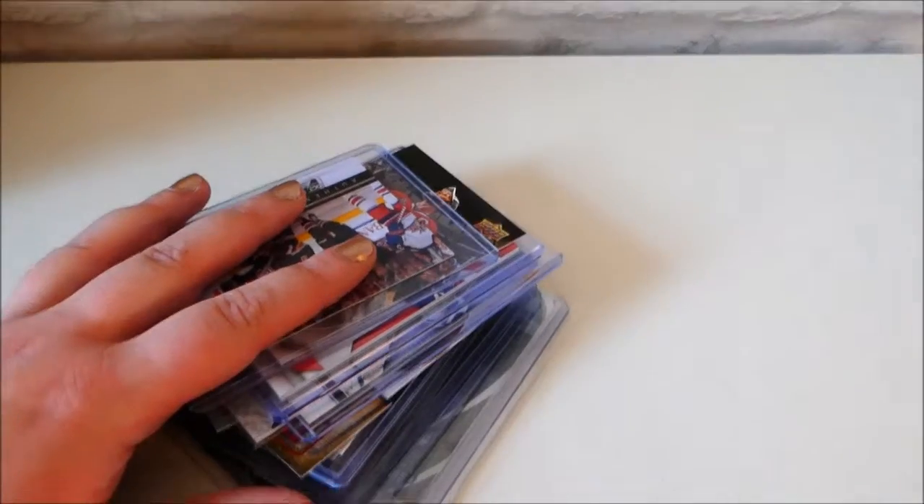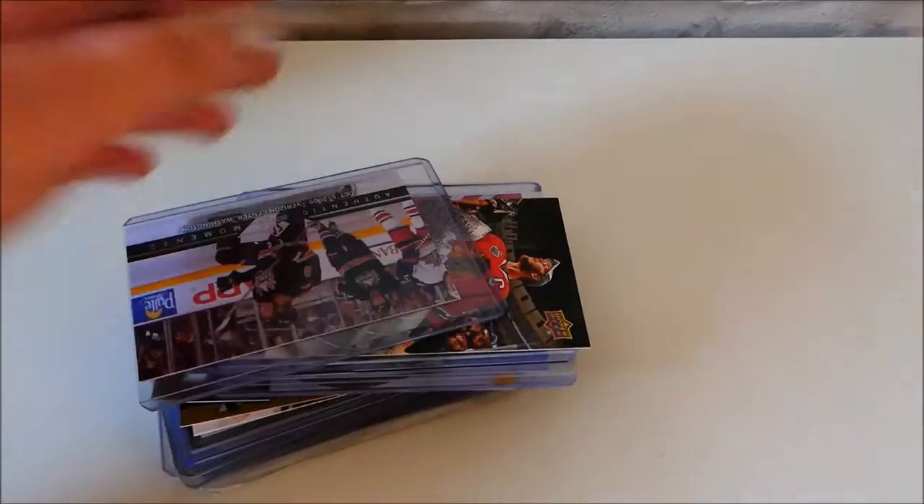Hello everybody. Today I wanted to do a video on some of my favourite hockey cards just because I wanted to. These are just a few of the special cards I've got, or the cards I particularly like. I have a collection of cards of one player which I will show you. I also have a few Alex Ovechkin ones, so let's have a look through them.